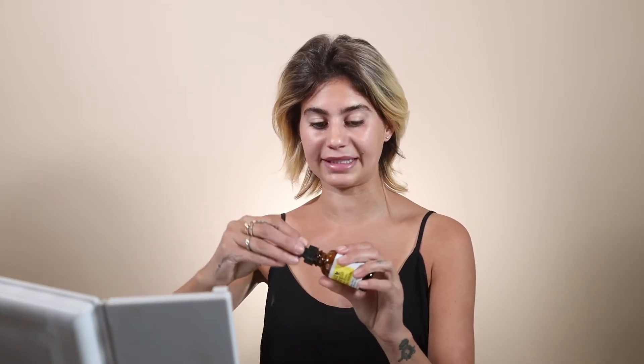My favorite serum to put on before any other skincare or makeup products is by Mad Hippie, and you can get it at Whole Foods. It's a vitamin C serum and I like it because it has hyaluronic acid in it, so it plumps the skin. It makes such a difference and helps smooth out any fine lines. Just do one little pump, put it all over the face, and blend it into the neck and chest. And it's not that expensive, which is always a plus.